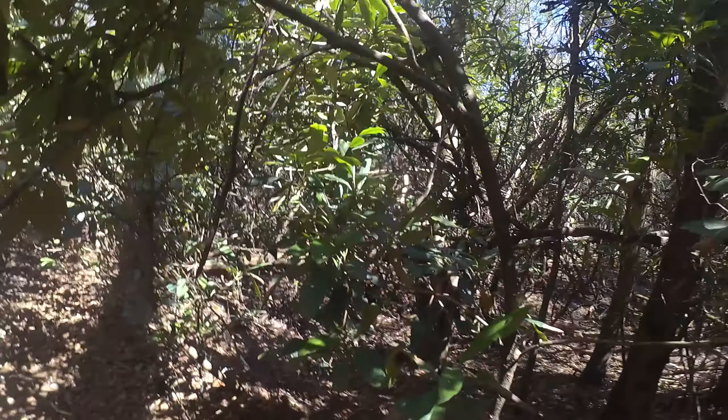Almost done through here — this little tunnel section. That's my favorite trail in Georgia. It's obscure enough that it's not as crowded. This is good single track.